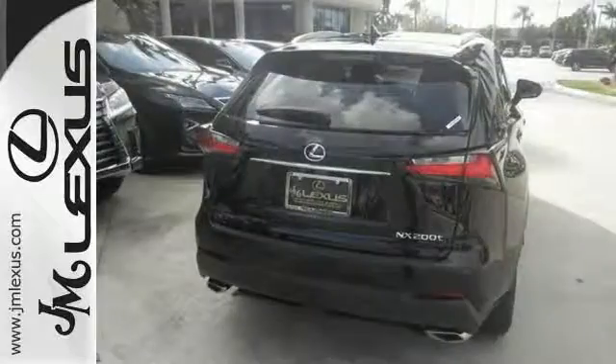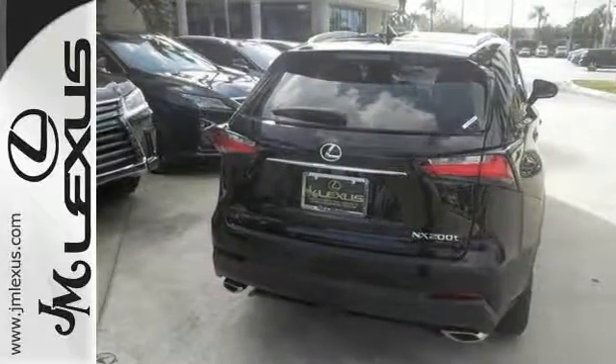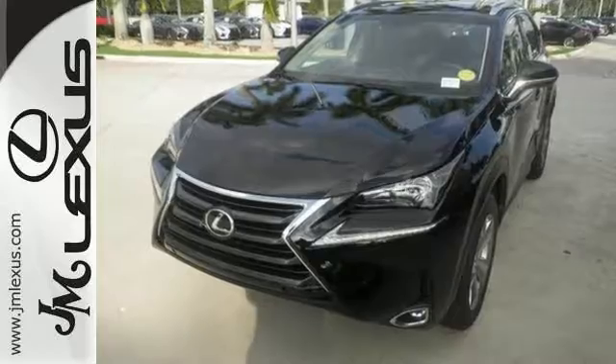It's equipped with heated mirrors, intuitive parking assist, premium package, and much more. Bring the family out for a test drive today.